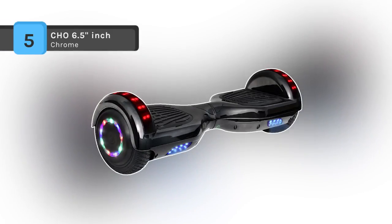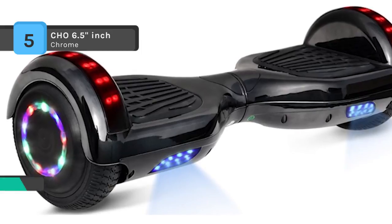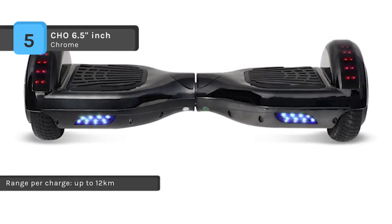The CHO 6.5 inch chrome electric hoverboard comes with a built-in speaker and Bluetooth. When it comes to fun and entertainment while skating, it provides solid rubber tires and built-in LED light features which provide light in the dark.